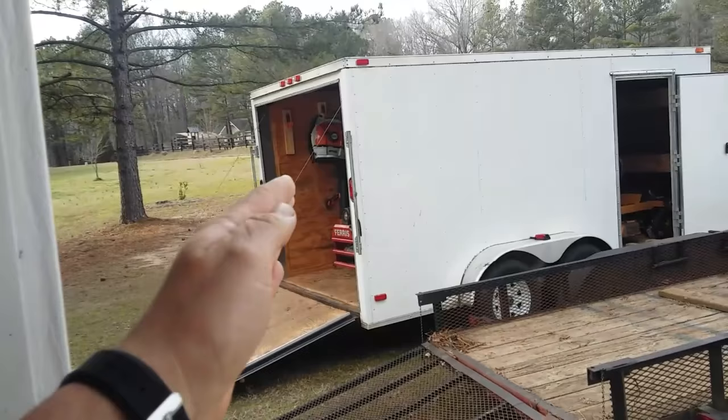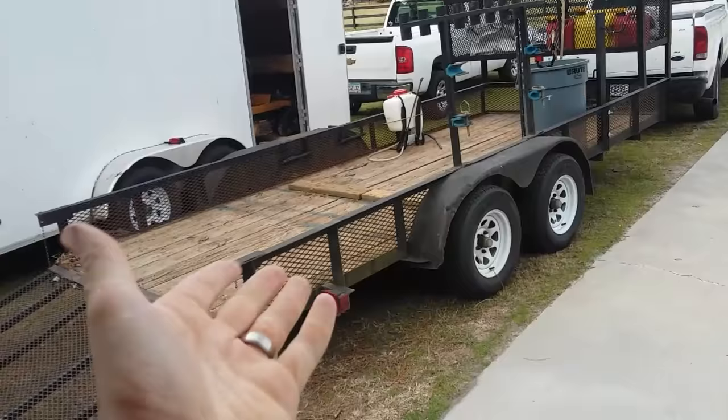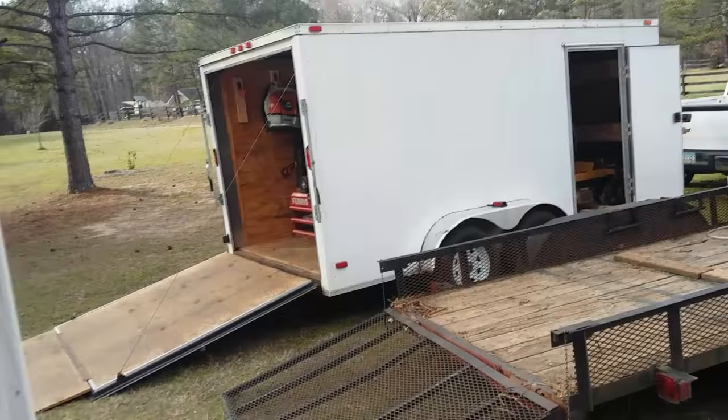Another pro of the enclosed trailer — your stuff stays looking really nice in there. Like if you run an open trailer for two years, your blower would go from orange to white pretty quickly from sun and elements — it just beats equipment to death. A con of the enclosed is it's a little harder to pull and a little harder to look out the back window when turning around in driveways.